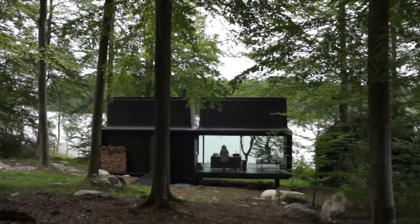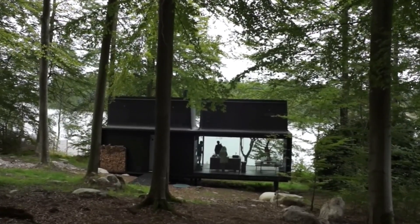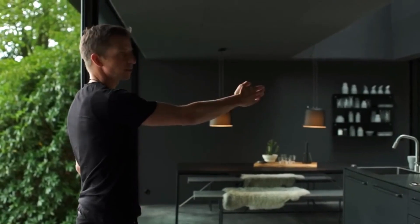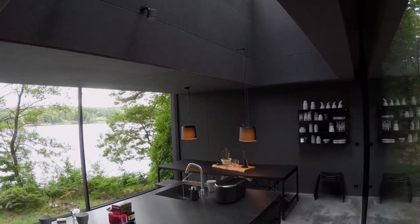Its minimalist design philosophy ensures a comfortable living area that blends in with the surroundings while celebrating simplicity. Every element of the shelter, from its well-planned layout to its concentration on natural light and ventilation, demonstrates a dedication to sustainable living methods and careful design.